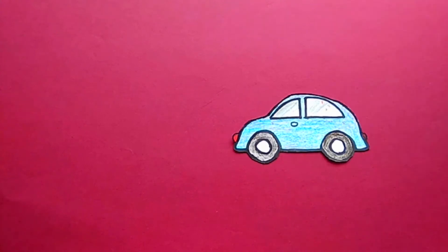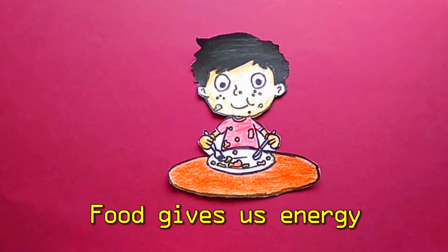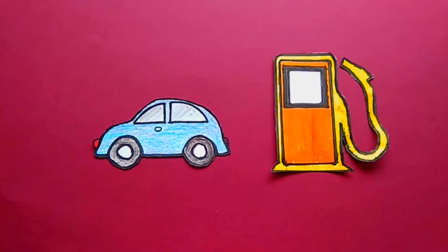To run a car, we put petrol or diesel. The petrol or diesel that goes into the car gives energy to run. The same way our body needs energy to work. In a car, this energy comes from petrol.